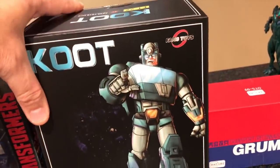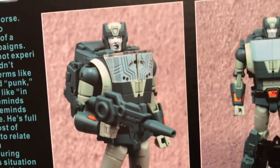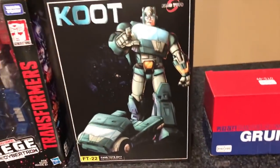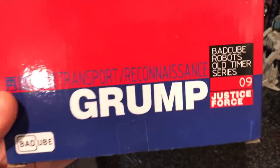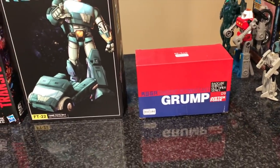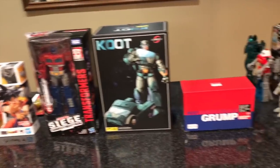The last two in-box items are: Coot, otherwise known as Cup — a Fans Toys third-party masterpiece scale Cup from the 1986 Transformers movie. I'm going to show him next to my third-party Springer and masterpiece Hot Rod. I also got Grump, a Bad Cube mini-bot masterpiece scale Gears. I'll unbox him next to some other mini-bots. That's the full haul: Transformers official and third-party, SH Figuarts Dragon Ball Z, and a ton of GI Joes.